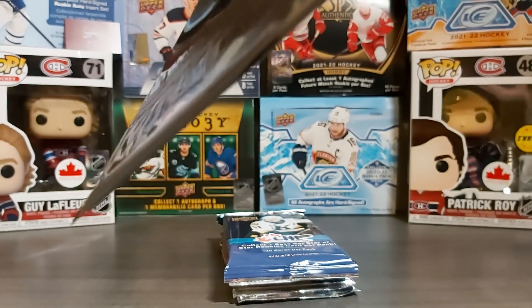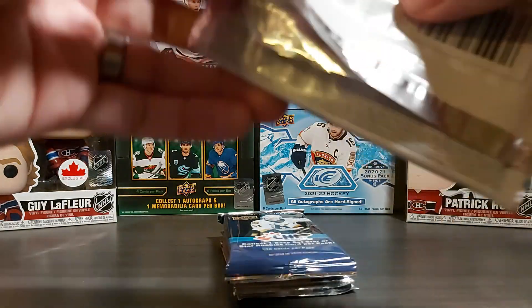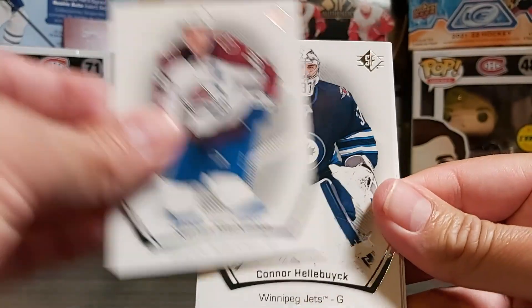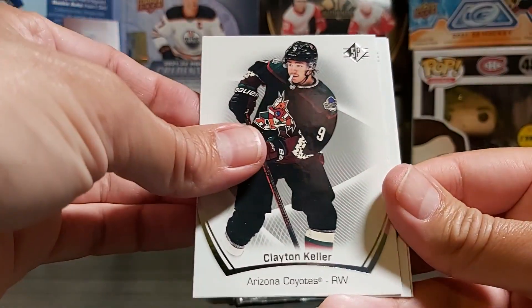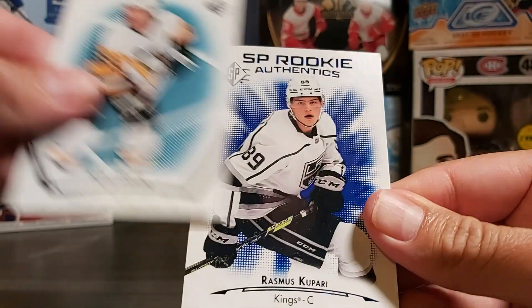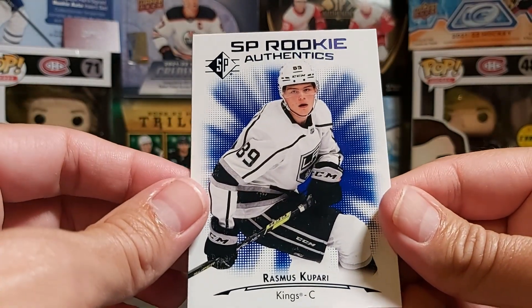SP Retail 21-22. Let's see what we have. We have Nathan MacKinnon, Connor Hellebuck, Clayton Keller, Chris Letang — and this is our blue. And then we have an SP Rookie Authentic of Rasmus Kupari.